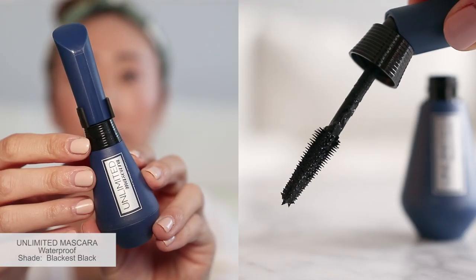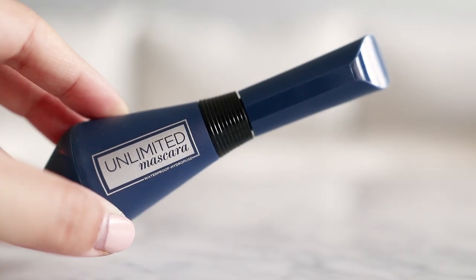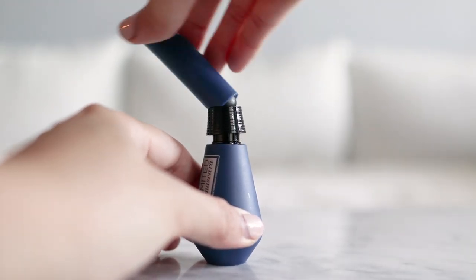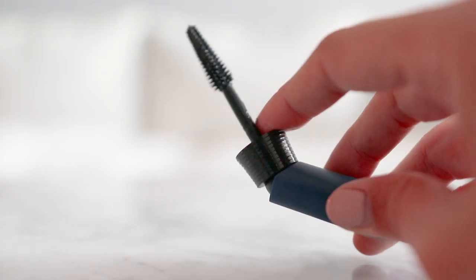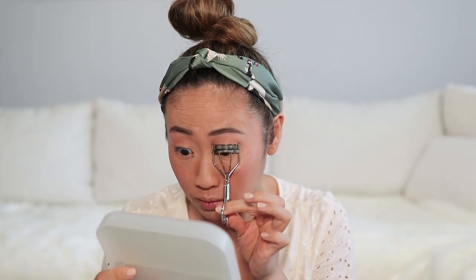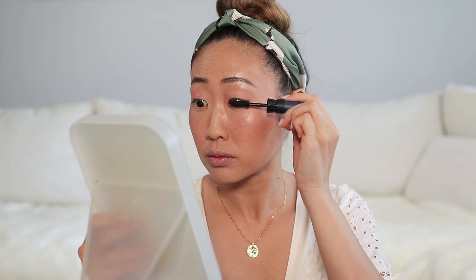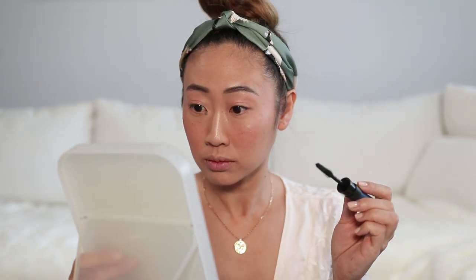The second last step to my look is my new all-time fave, the Unlimited Waterproof Mascara in the color Blackest Black. I love this bendable wand for those times you need to reach those tiny stubborn lashes. In order to achieve maximum lift, I first go in with my eyelash curler. I have short, thin lashes that point down.